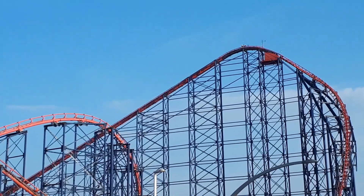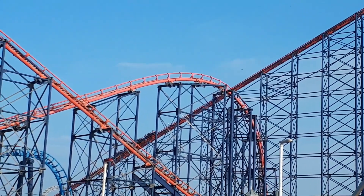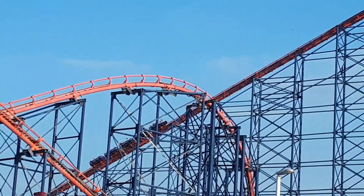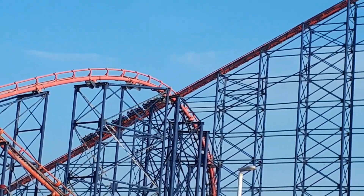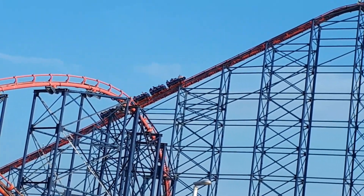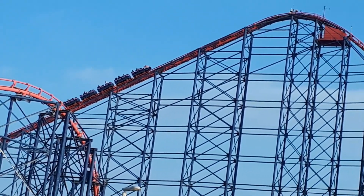For more things thrill-related in the UK and beyond, be sure to click the icon at the bottom of your screen to subscribe. Don't forget to leave this video a like, and click the video on the right side of your screen to watch my in-depth review of Big One. I'm Ben — thank you so much for watching Thrillnet, and I'll see you in another video.